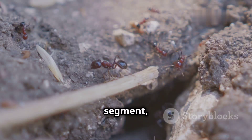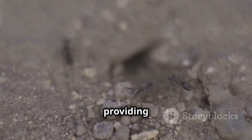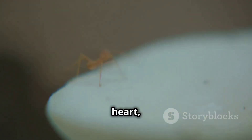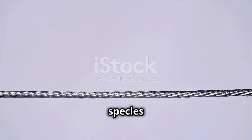The thorax, the middle segment, bears the ant's six legs. Each leg ends in a hooked claw, providing excellent grip for navigating diverse terrains. The abdomen contains the ant's vital organs, including the heart, digestive system, and reproductive organs. Some species also possess a stinger at the tip of the abdomen, used for defense and subduing prey.